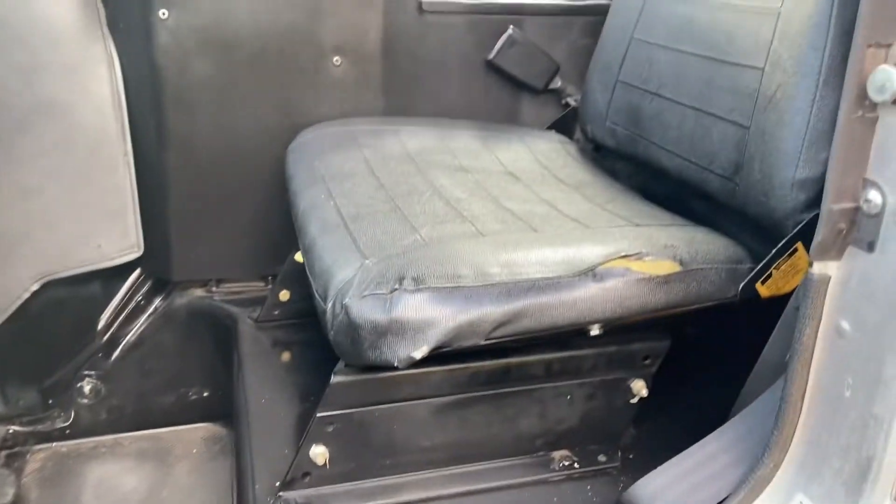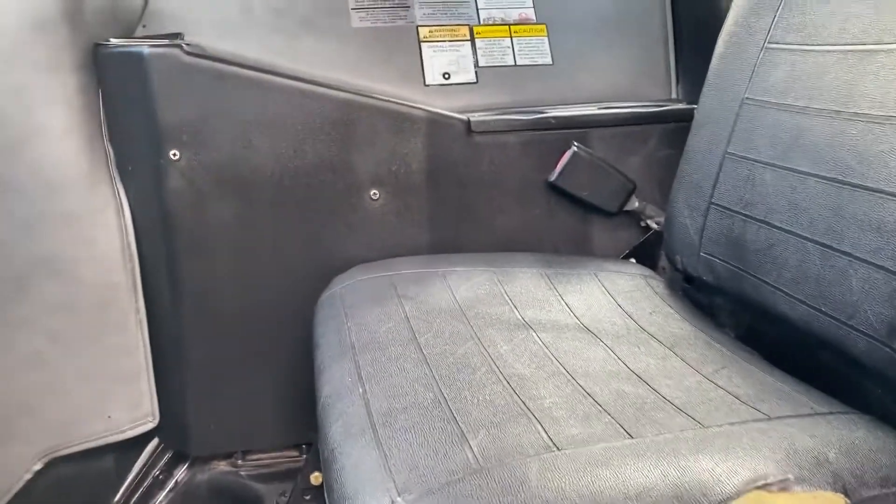Very clean cab. You can see just a little bit of wear on the driver's seat there.